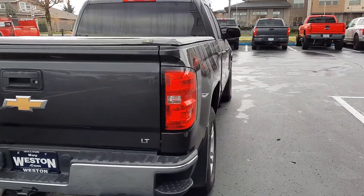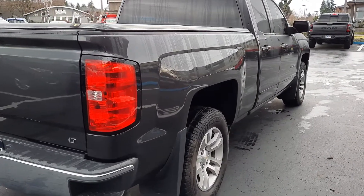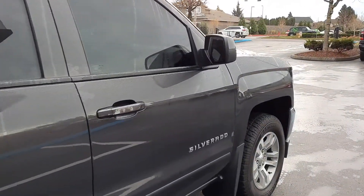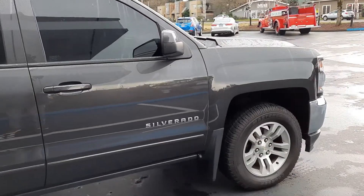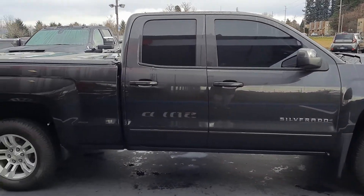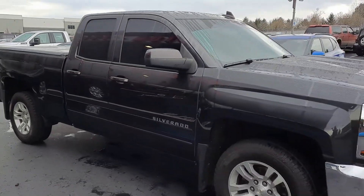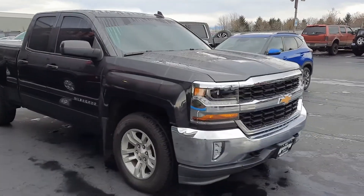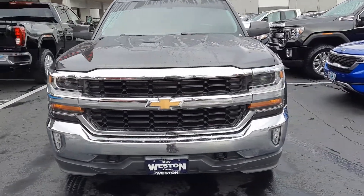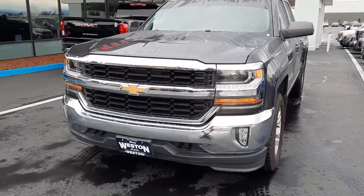Let's go ahead and get over here real quick. I believe this one has auto start as well — might as well do that while we're out here. Make sure that the truck is locked first. Good looking truck. Good color. I like the gunmetal gray with the really dark tinted windows. So let's make sure it's locked and then hold down on the auto start. Boom.